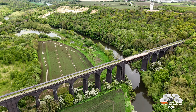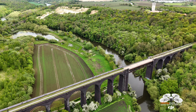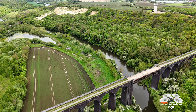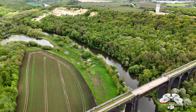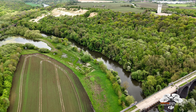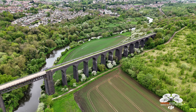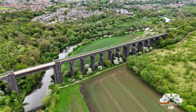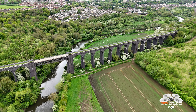It often features in local history tours and educational programs about the industrial revolution and railway engineering. Over the years, various restoration projects have been undertaken to maintain the structural integrity of the viaduct. These projects ensure that the viaduct remains safe and accessible for public use. Local community groups and historical societies have been instrumental in advocating for the viaduct's preservation and promoting its historical significance.